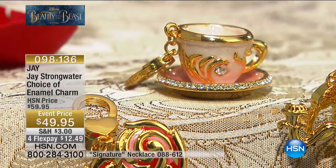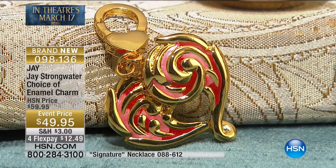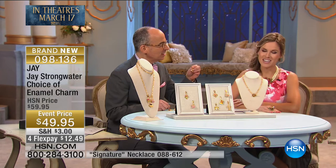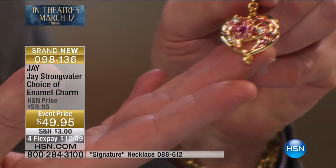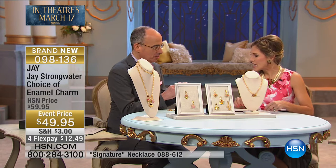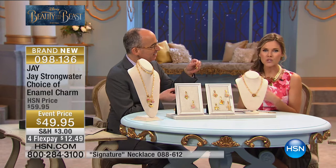We also have the enamel red heart charm — almost like two intertwined hearts, sort of like a rose. These are on flex pay, each one is $12.49. Jay, take us through your design. Each charm has personality inspired by these very full-of-life characters. It's about the enchantment — bringing that home. The rose speaks to you, you carry it around with you — look at the single rose charm and as it turns around 360 degrees.